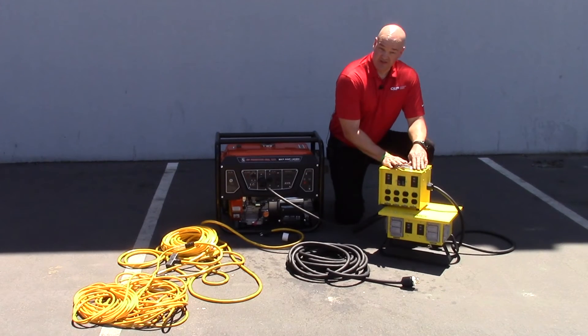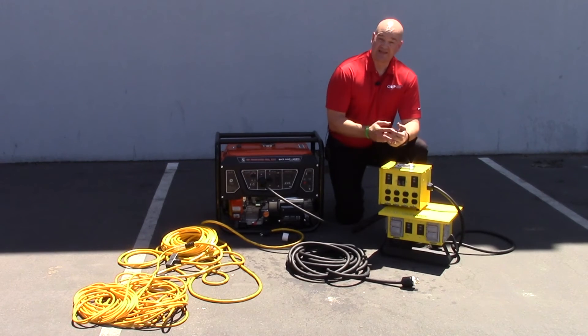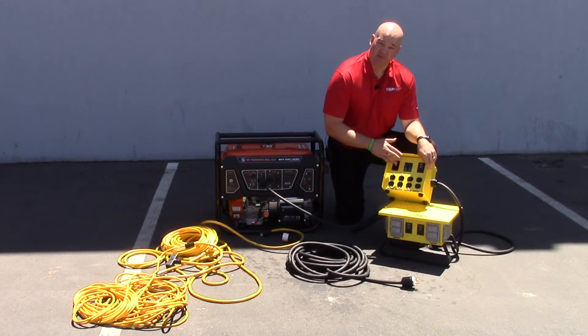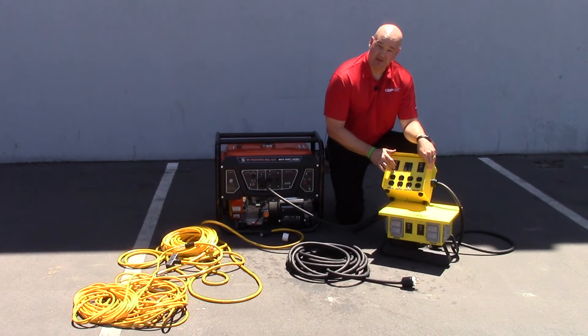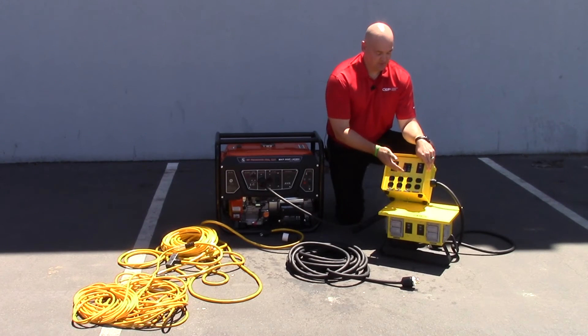When you're supplying temporary power on the job site, you want your people working as safely as possible. So both of these boxes employ the appropriate GFCI ground fault circuit interrupter protection and overload protection as well — protecting the person and protecting the circuit.